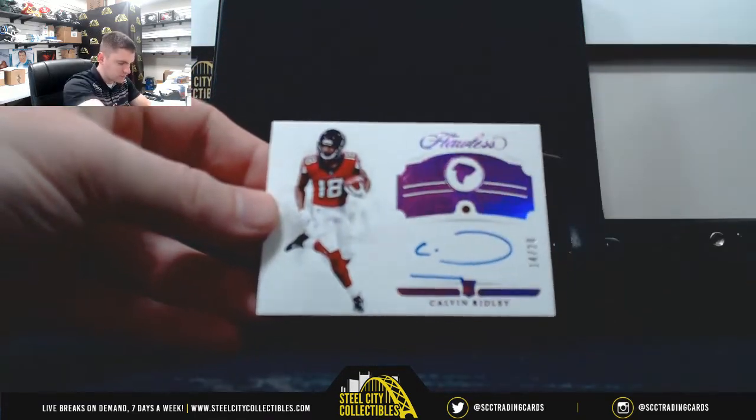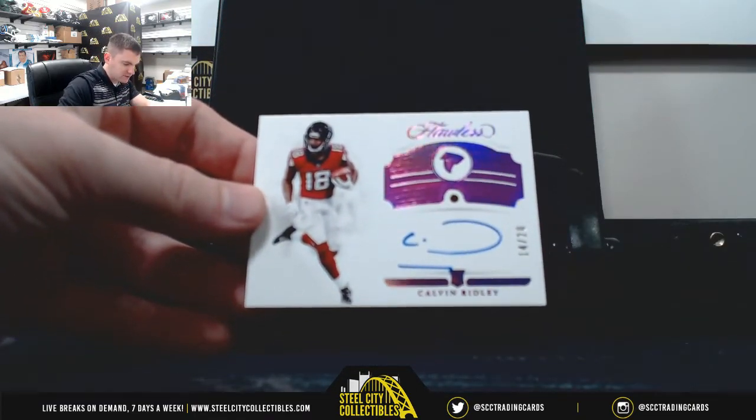And the authentic Ruby gem autograph — Calvin Ridley, 14 of 20.